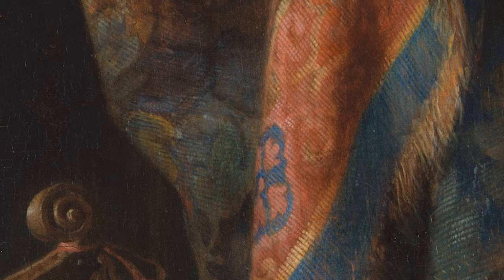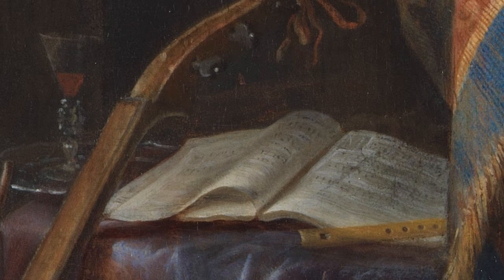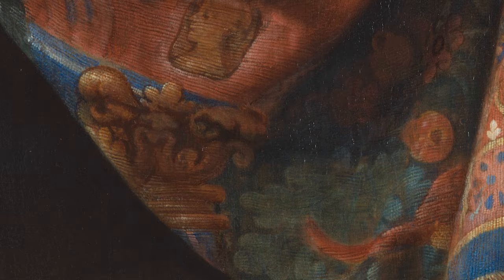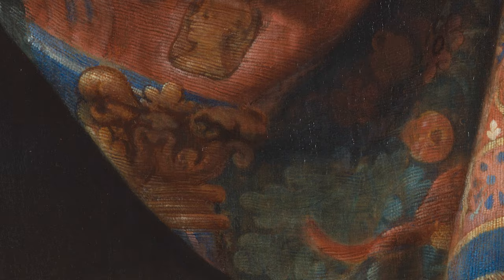For his time, Dao's paintings were incredibly expensive, and we know that he charged his clients according to the amount of time it took to paint a work. But it would undoubtedly have been a good investment, because these were works you could return to again and again, and lose yourself in a different element each time.